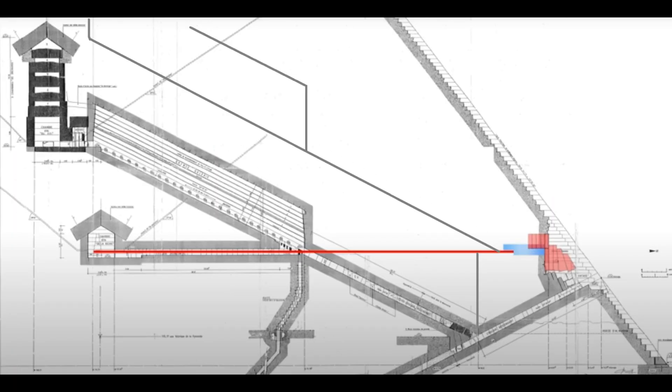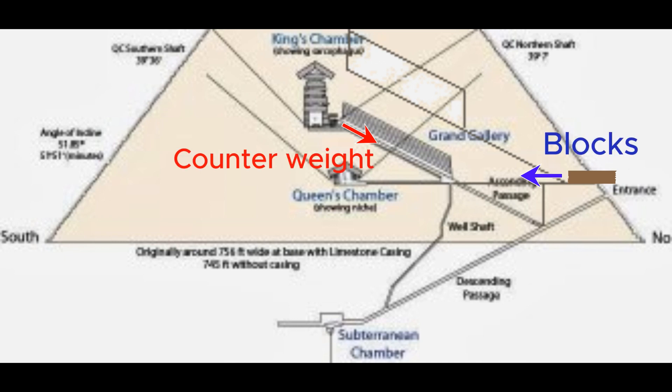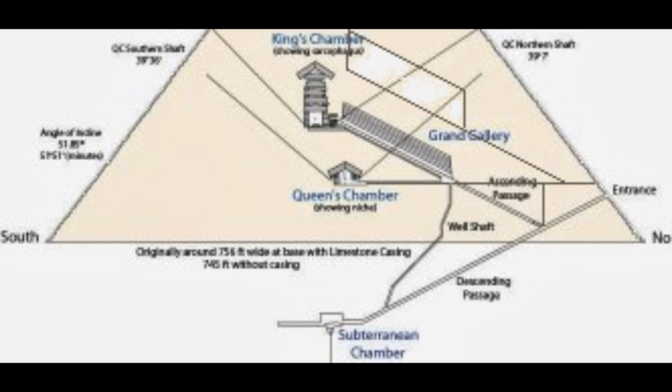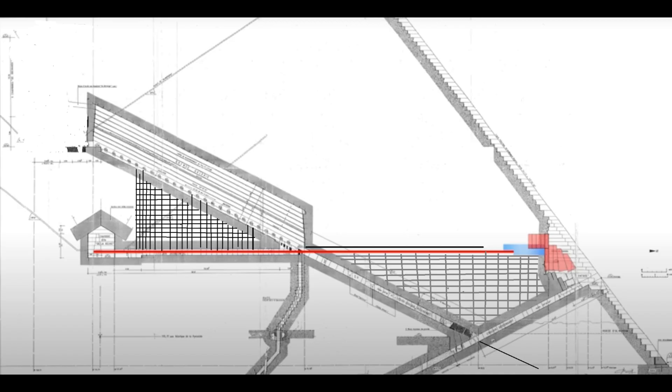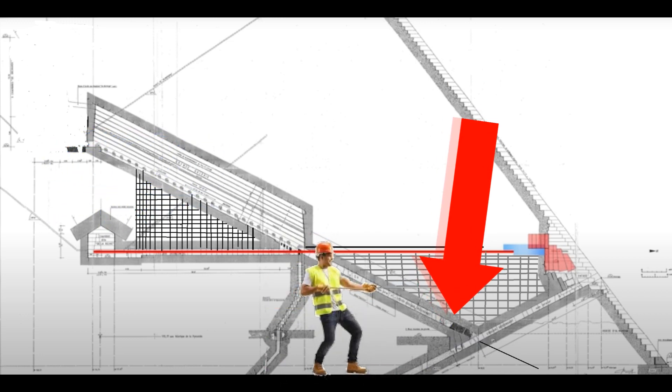This is how the first stage Grand Gallery ramp and counterweight system worked. As the blocks were raised up to the entrance, the counterweights began to lower down the middle tracks of the Grand Gallery and ascending passage. Once the blocks are positioned on top of the sand elevator, the counterweights are switched here by a rigger — that explains why the robber's tunnel was probably a corridor at first.